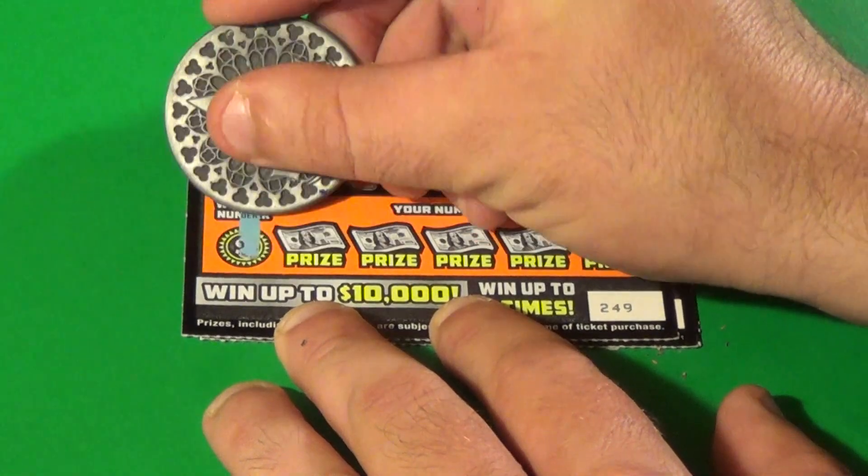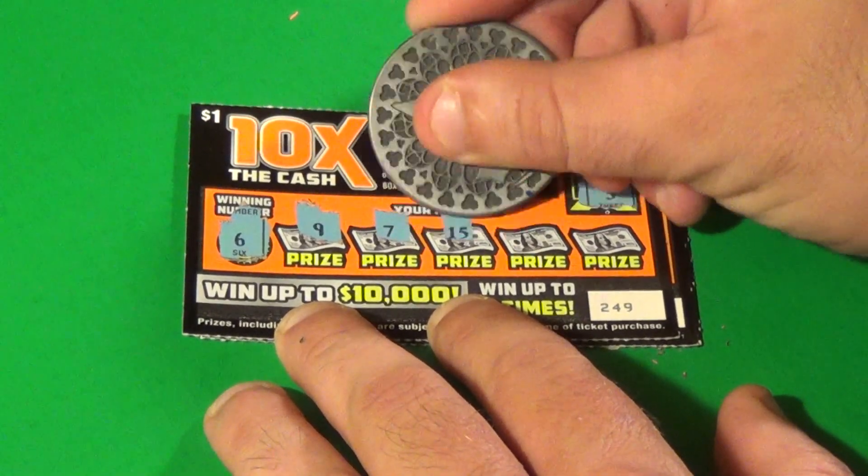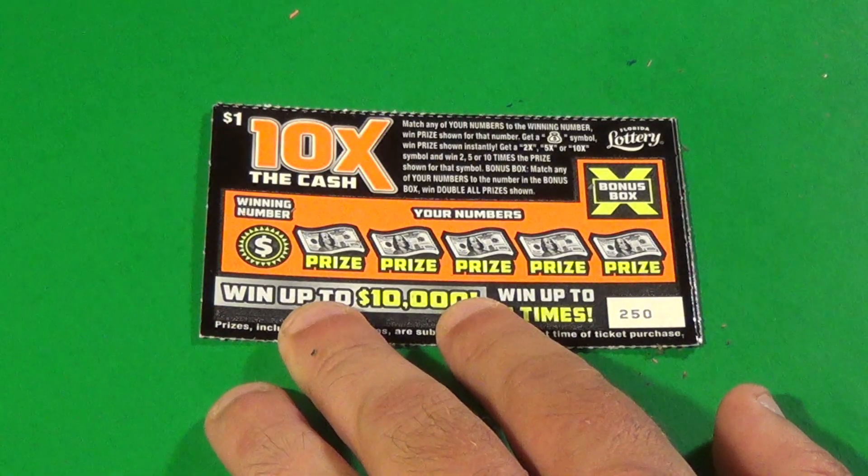Next one. 3 is the double win all and 6 is the winning number. We have 6, 9, 7, 15, 4, and 13. No. Get out of here.